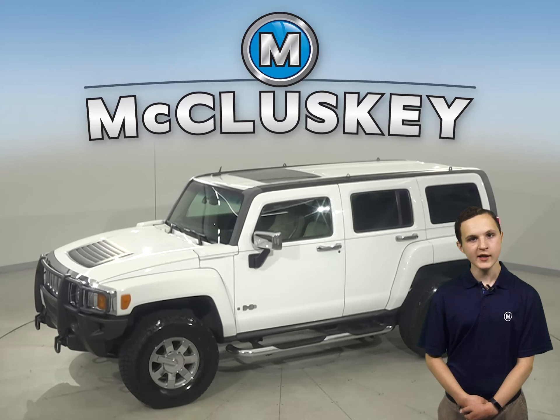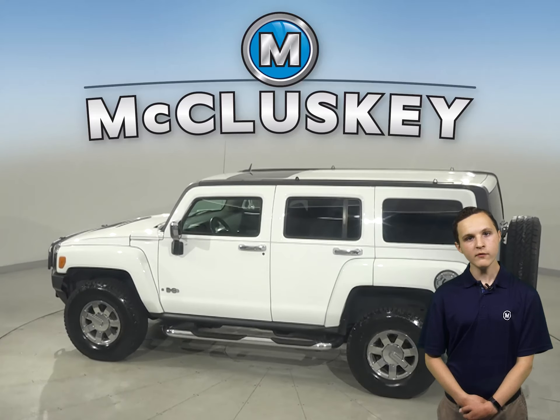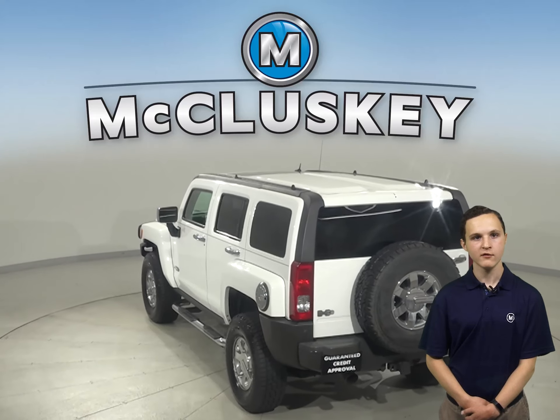This 2006 Hummer H3 has about 167,000 miles on the odometer. There is a 3.5-liter 5-cylinder engine with a 4-speed automatic transmission with overdrive.